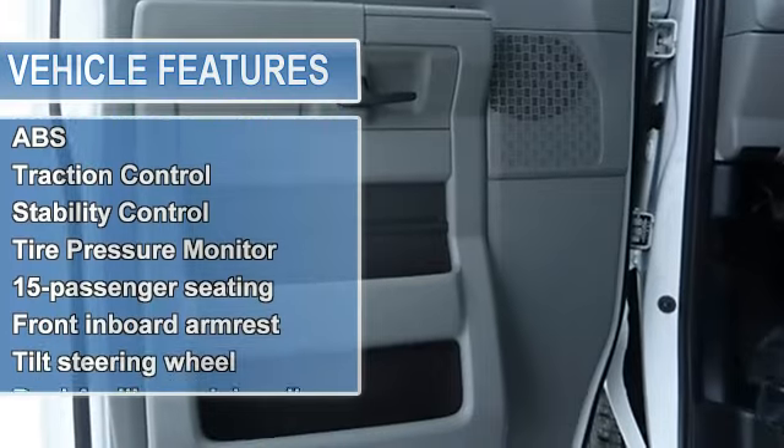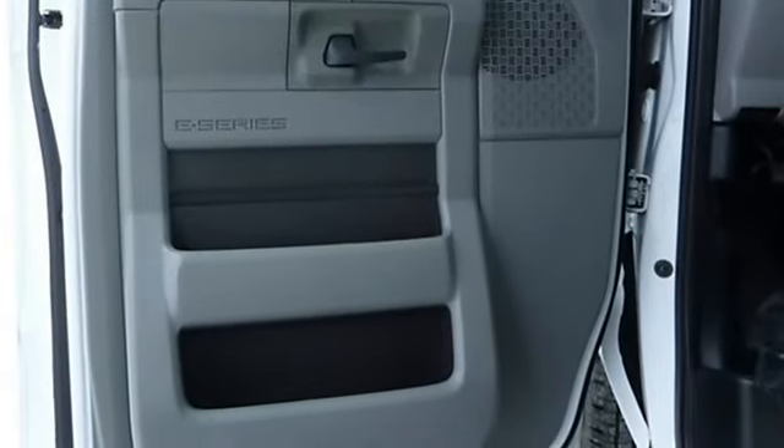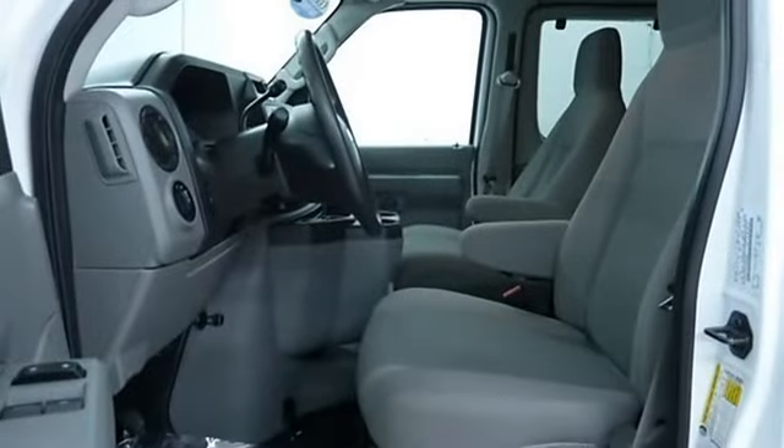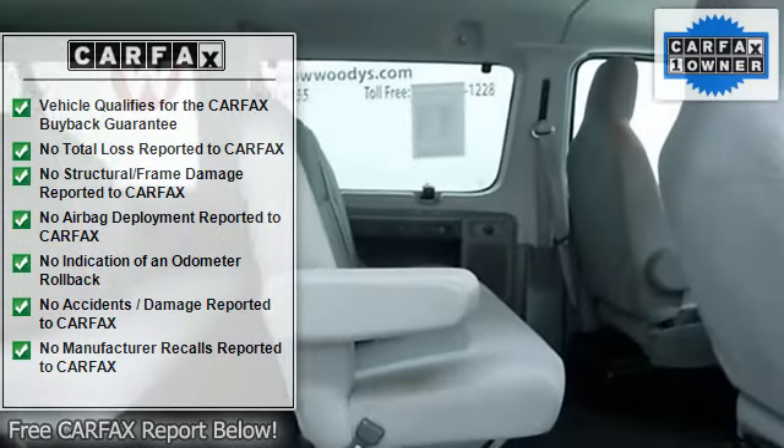Intermittent wipers, AM/FM stereo, auxiliary audio input, third row seat, A/C, rear A/C, bucket seats, rear bench seat, adjustable steering wheel, power outlet.